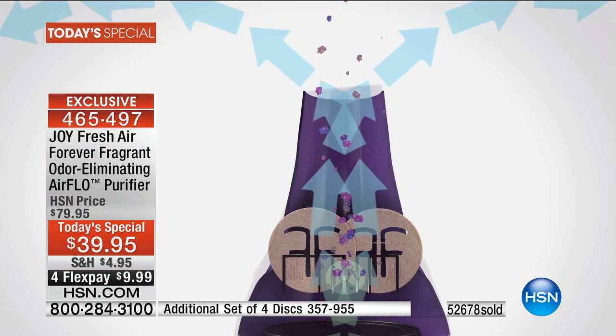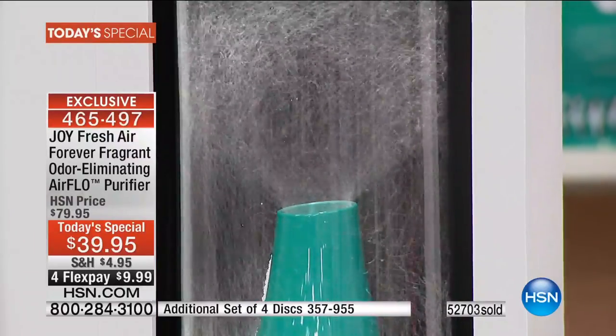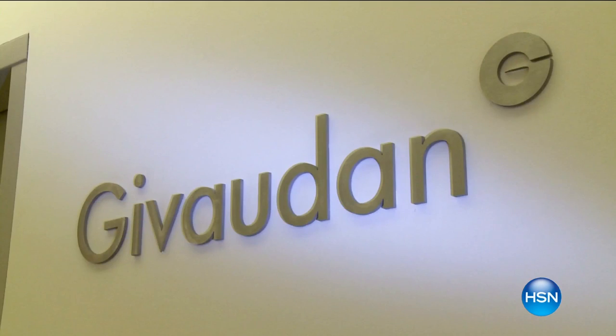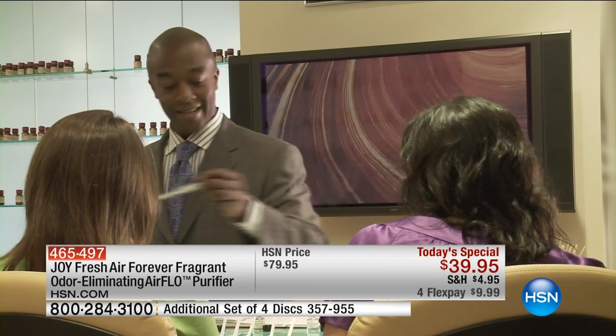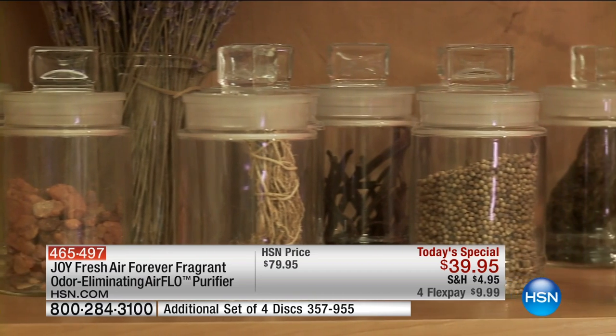Givaudan created this odor elimination. When I say it's the most powerful odor elimination in the world — Givaudan is the largest flavor and fragrance company in the world. We taste and smell something they've made every day — that's how big they are. They invented and have the proprietary rights for the most powerful odor eliminator — it's in some laundry detergents and fabric sprays. What's in Forever Fragrant is even more powerful than what's in your laundry detergent. It's going to work for two years to literally eliminate odors in the air.